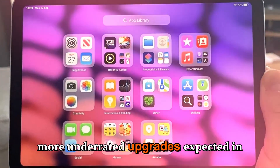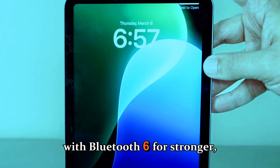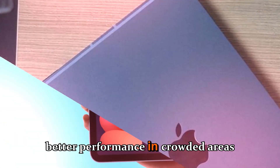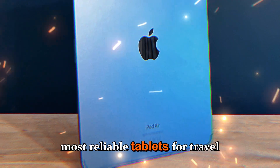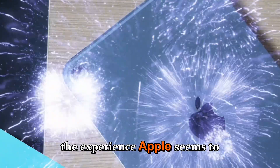One of the more underrated upgrades expected in the iPad mini 8 is connectivity. Apple is rumored to include Wi-Fi 7 support with bandwidths up to 160 MHz, along with Bluetooth 6 for stronger, more stable connections with accessories. Cellular versions will likely debut with Apple's custom C2 or C1X modem, bringing up to 50% faster 5G download speeds and better performance in crowded areas like airports, city centers, and large events. Combined with smarter AI-based antenna switching, this could make the mini one of the most reliable tablets for travel and mobile work.